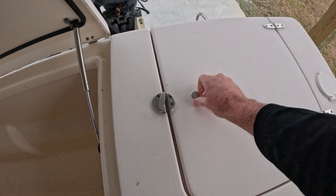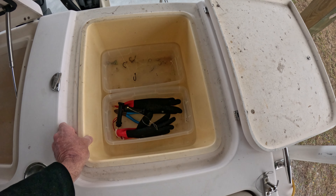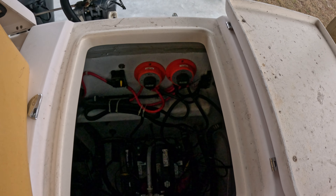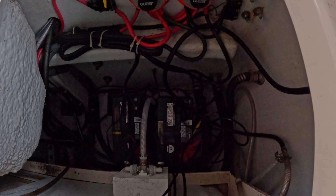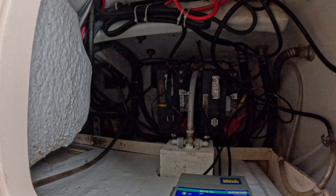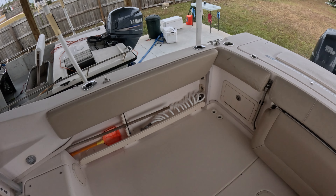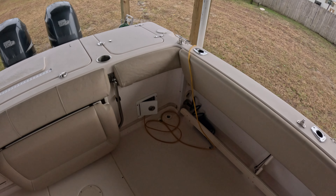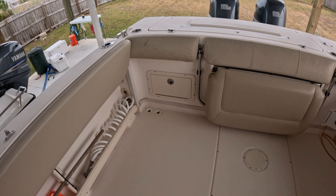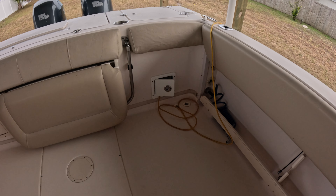Next to that we have a storage area — you could use it for most anything. It's got a box that comes out, and underneath that you've got your battery switches as well as access to your battery, pumps, and bilge. This boat does have the optional bolsters all the way around, which is nice for fishing. There's also access to your bilge right here and a plug-in for your battery charger.